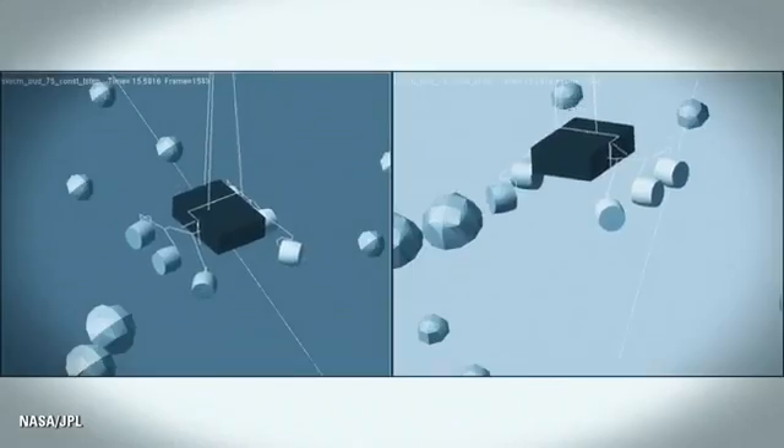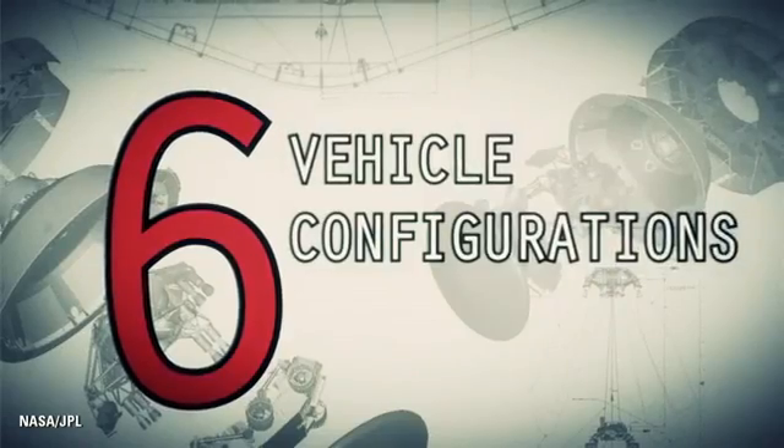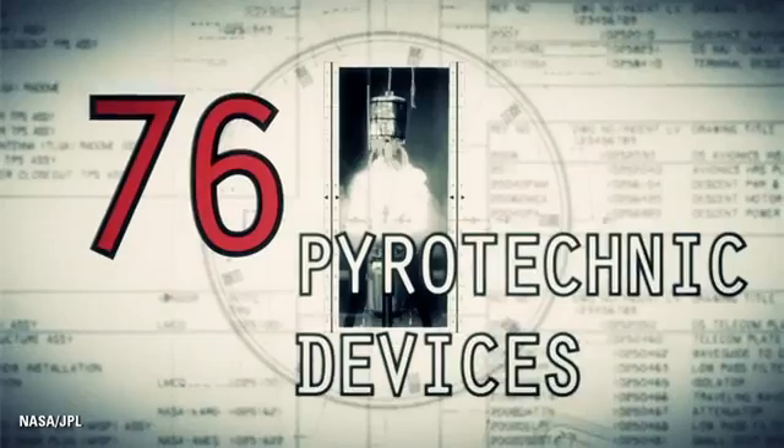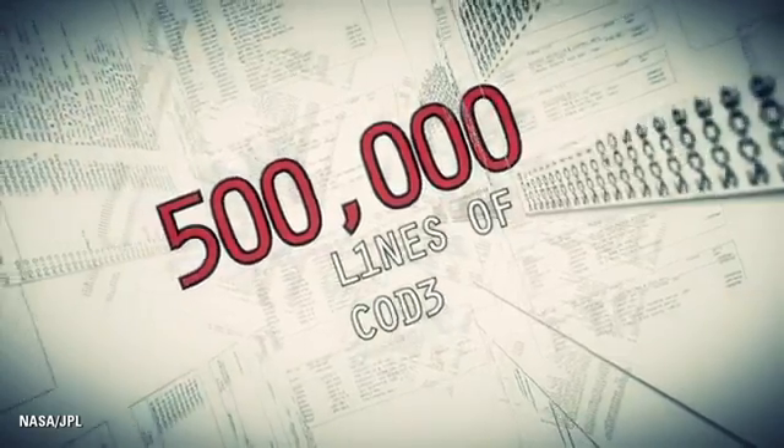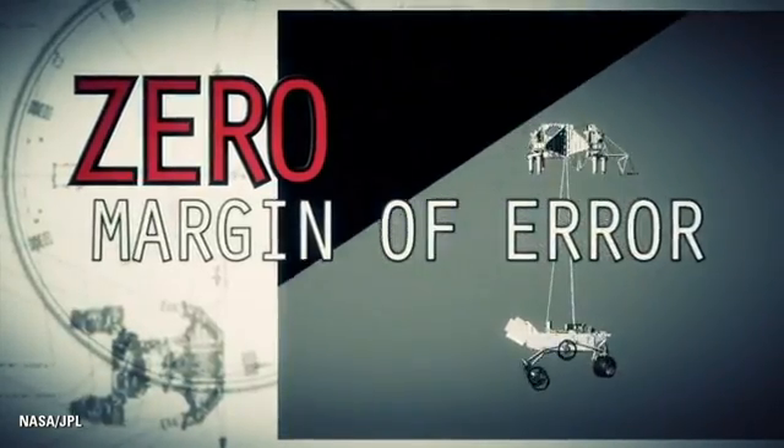When people look at it — sometimes when we look at it — it looks crazy. But it is the result of reasoned engineering thought. Though it still looks crazy.